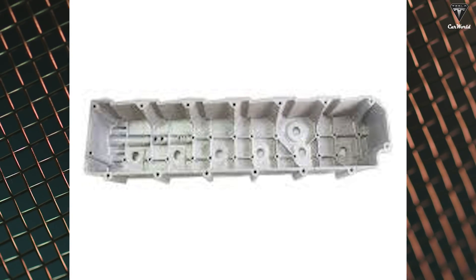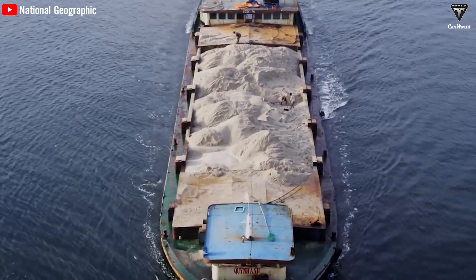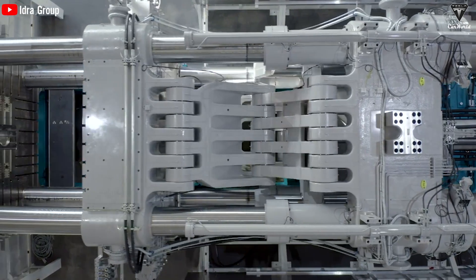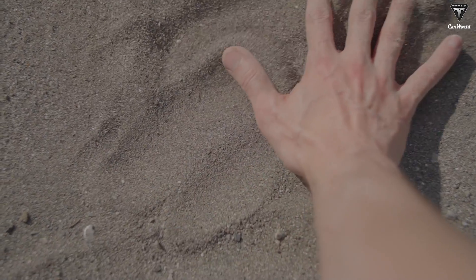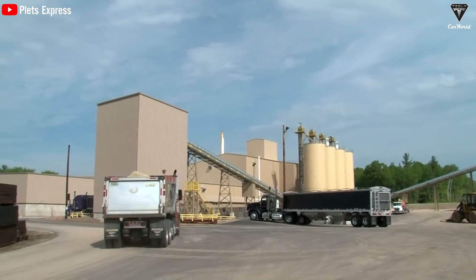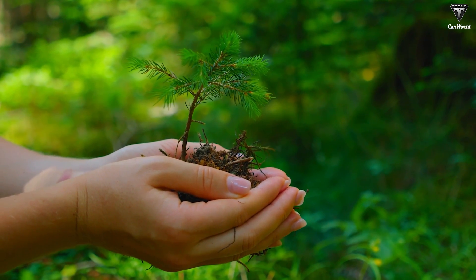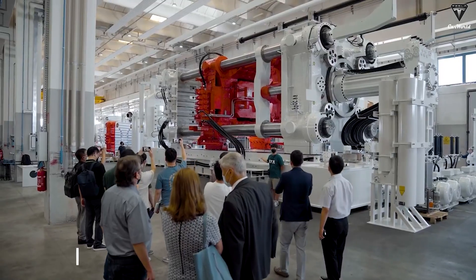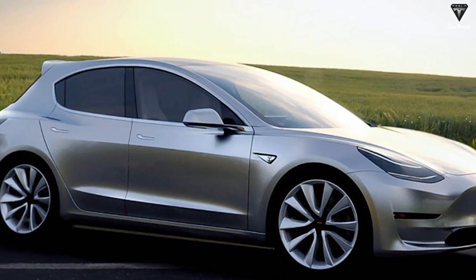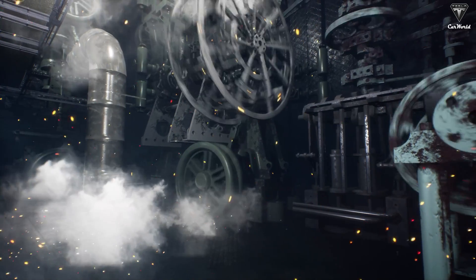These molds have the capability to fashion intricate components that incorporate hollow elements through the utilization of sand cores. During the metal casting procedure, excess sand can be effortlessly extracted. Notably, a significant advantage lies in the full recyclability and reusability of the sand, a practice that not only curtails waste but also contributes to environmental preservation. However, increasing the pressure of the Gigapress to 16,000 tons to mold the entire chassis of a small car like the Model 2 can pose major technical challenges, as it can destroy the sand mold.